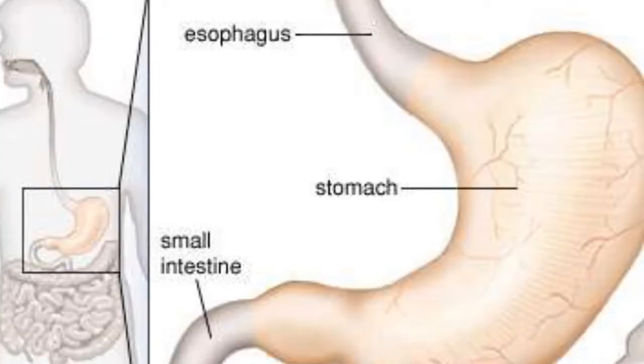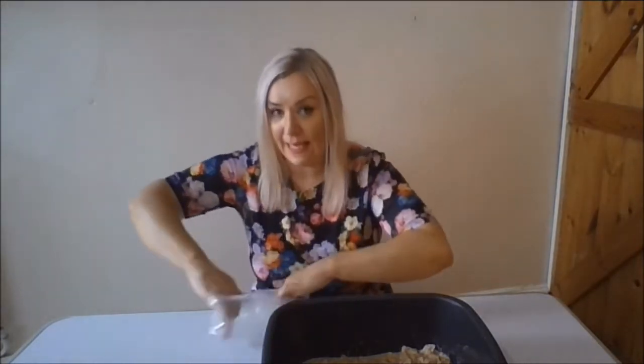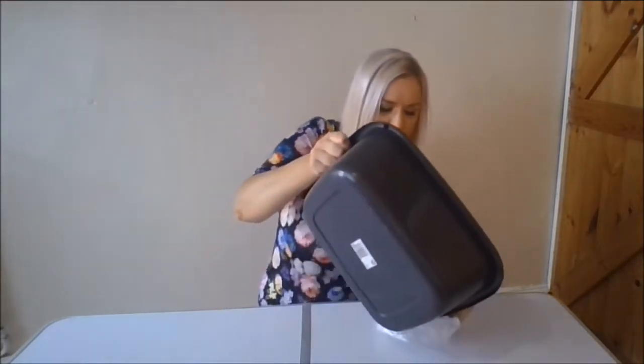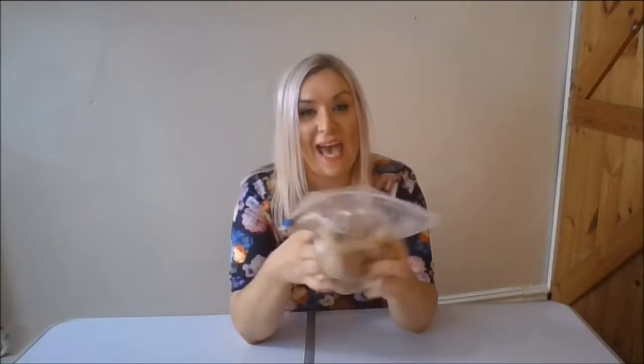To represent our stomach, I've got a Ziploc bag. Our food is going to enter the stomach, which is my Ziploc bag. Pretend this is a sphincter — it opens up and allows the food to go in. Pour that in there. Now the sphincter closes off to keep the food in the stomach. The stomach is a muscular organ and what it does is it churns the food. It churns it all together and it includes gastric enzymes — proteases that break down proteins — and also gastric acid, which kills bacteria. This gastric acid and enzymes mix with the food and this is now called chyme.